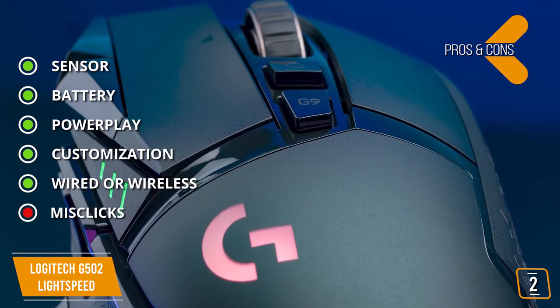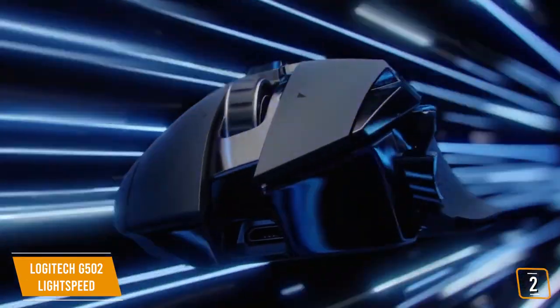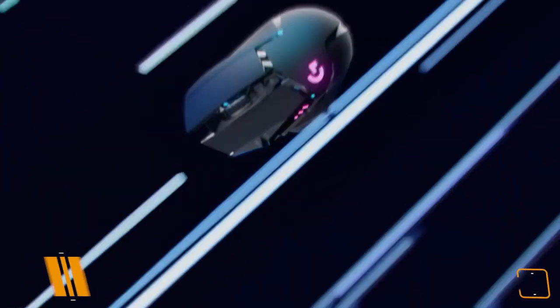If you've got a need for speed and want to buff up your Fortnite gameplay, then the Logitech G502 Lightspeed is one of the fastest Fortnite gaming mice around, letting you go full send at Lightspeed.